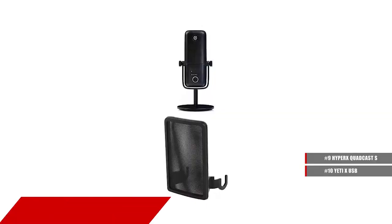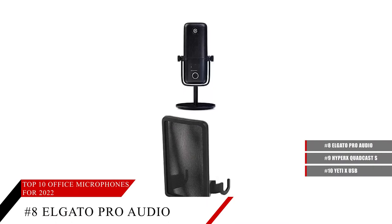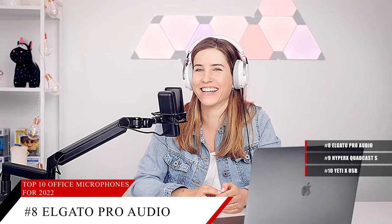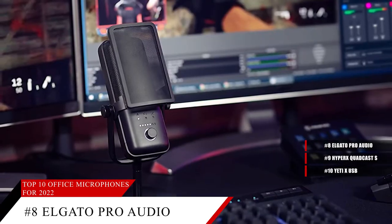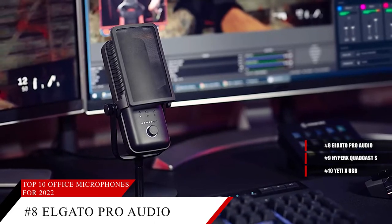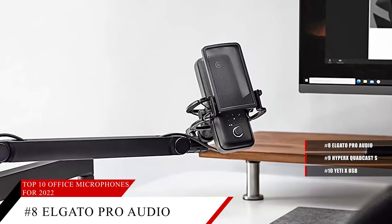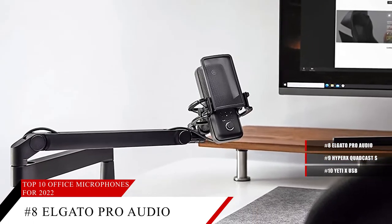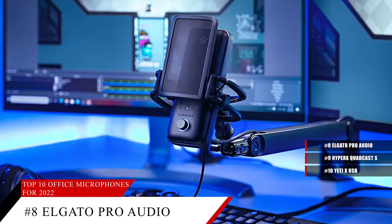The Elgato Wave 3 Pro features a cardioid condenser capsule that captures speech with clarity and detail. You can use the Wavelink app to control the Wave 3 and up to 8 other audio sources, plus create 2 independent mixes. With superior circuitry, you can enjoy seamless sonic transmission throughout the entire signal chain, and the anti-plosive filter eliminates pops and hisses when pronouncing letters such as P and B.